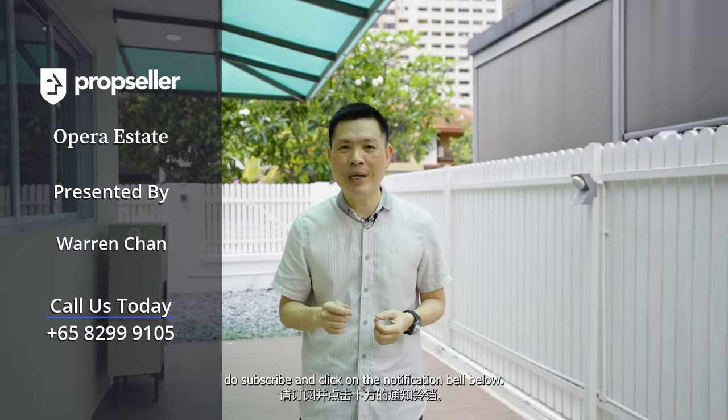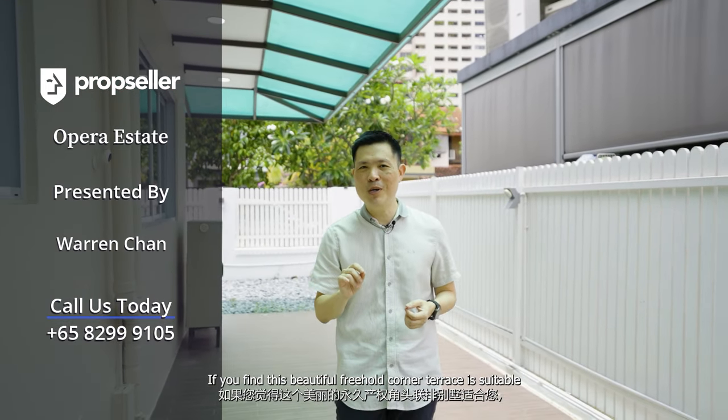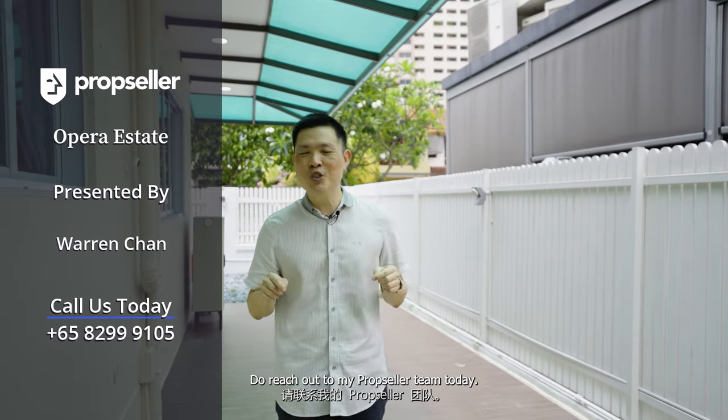That will be all for today. Thank you for staying tuned with me throughout this entire home tour. If you would like to see more of such exclusive home videos, do subscribe and click on the notification bell below. If you find this beautiful freehold corner terrace suitable and would like to arrange a viewing, do reach out to my PropSeller team today. With that, I'll see you in the next one. Goodbye.